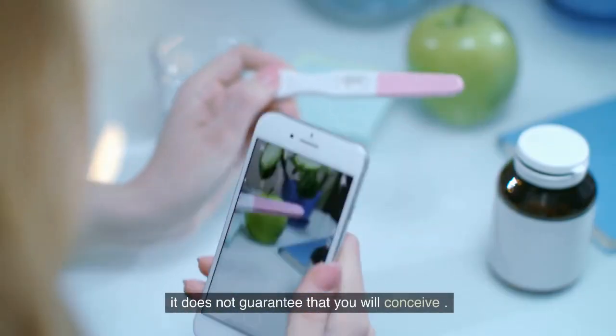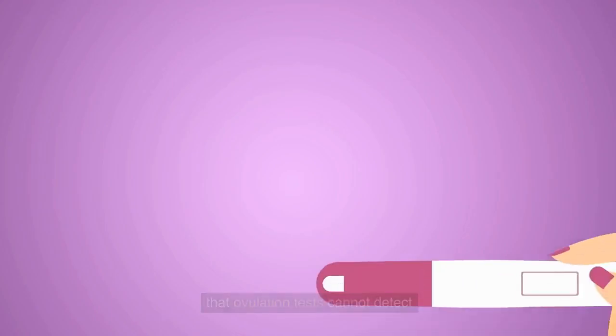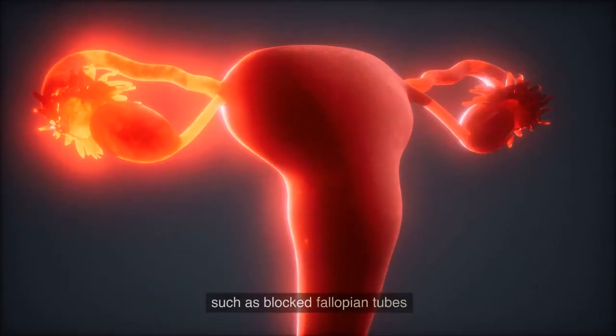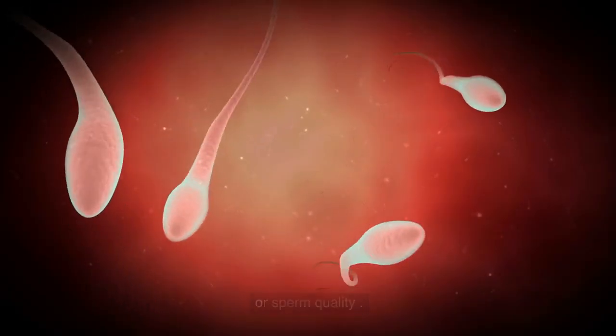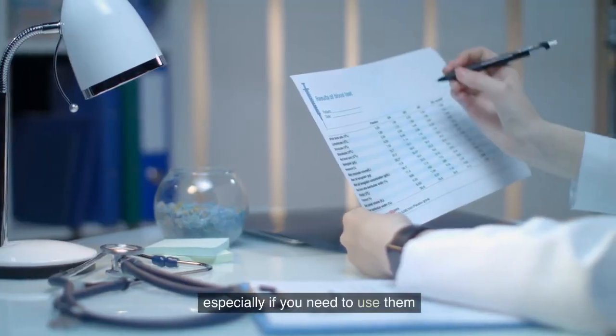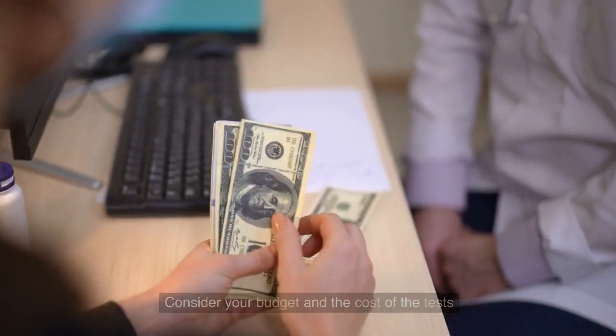Number six: ovulation tests do not guarantee pregnancy. Even if you receive a positive result, it does not guarantee that you will conceive. Number seven: it's important to understand that ovulation tests cannot detect other factors that may affect fertility, such as blocked fallopian tubes or sperm quality.